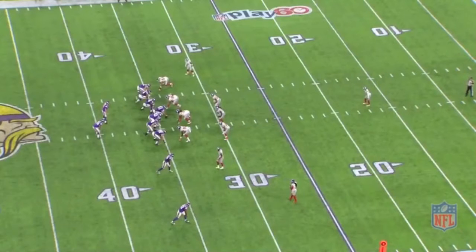Stefan Diggs is in the slot. The Vikings are in 12 personnel, meaning they have one running back right next to Bradford and two tight ends. By doing this — having one running back and two tight ends — they're basically forcing the New York Giants to play base defensive personnel, as we see here with a single-high safety look.